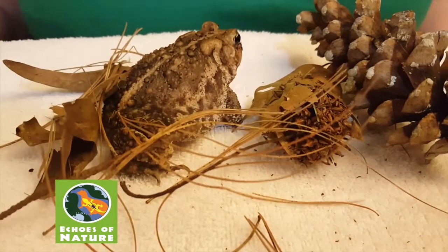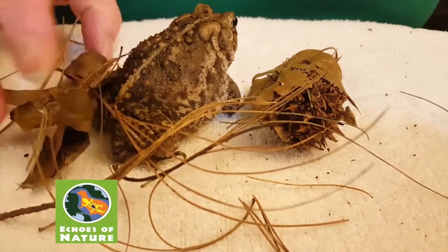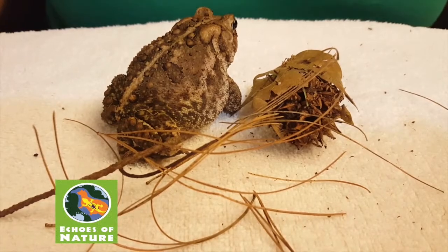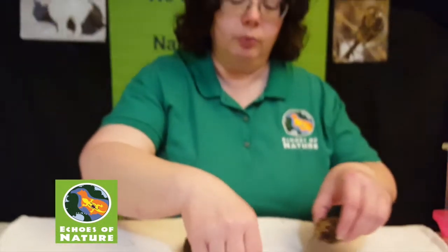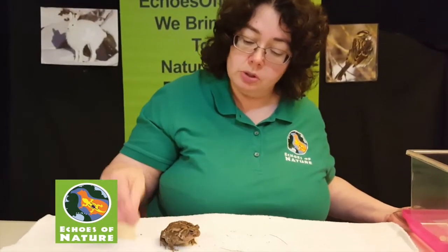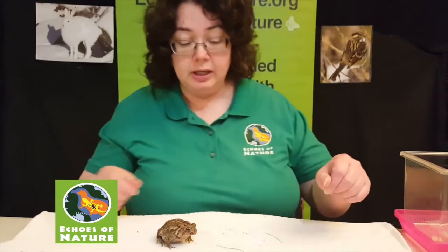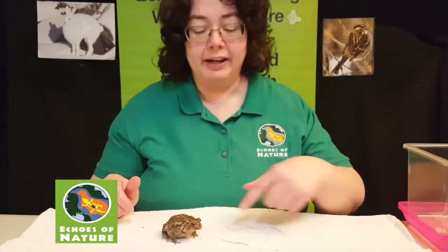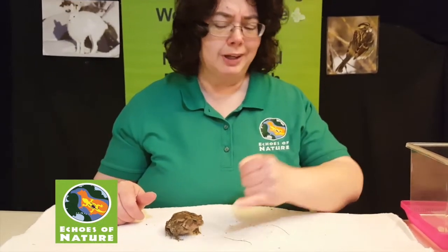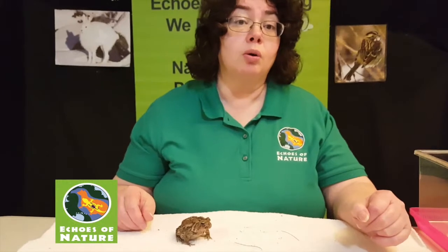She is an ambush hunter, so she's going to sit and wait for her food to come close to her. In the wild, mealworms don't just drop down in front of you, so she sits and waits. In the wild they'll eat smaller frogs and toads, small lizards, crickets, beetles, spiders, slugs, and worms. The only way they'll go for flies is if the fly is walking on the ground, because as you saw, her tongue only stuck out about this far — she's not going to catch something flying in the air. But she is an awesome hunter on the ground.